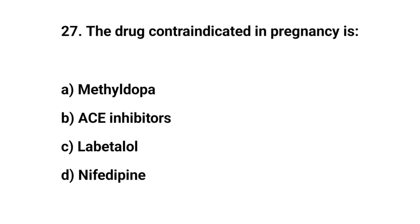Question number twenty-seven. The drug contraindicated in pregnancy is? The right answer is B: ACE inhibitors.